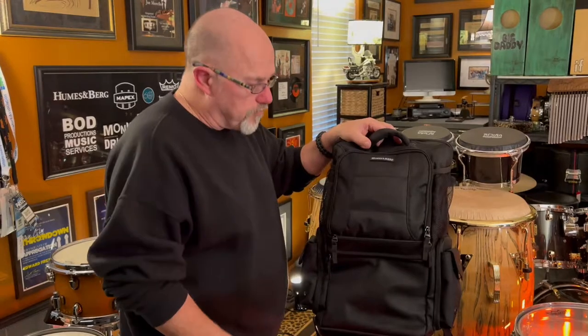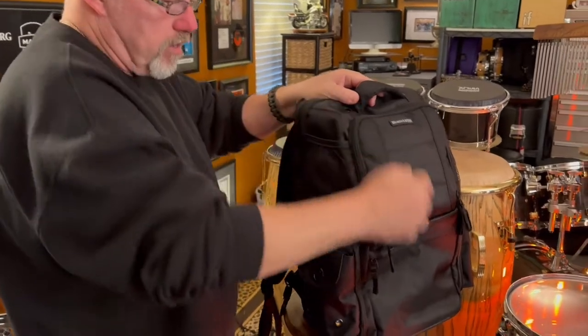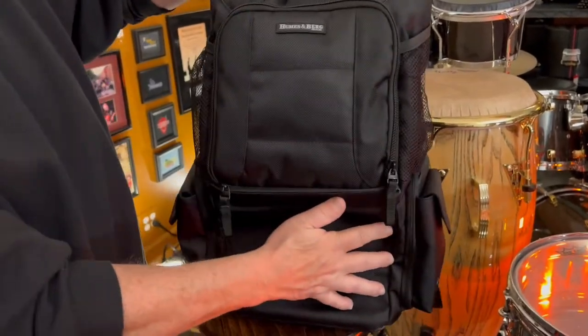So back to the front of the bag. If you'll notice guys, we've got side pockets here — one on each side. Both of them very spacious and very roomy for whatever you would like in there.